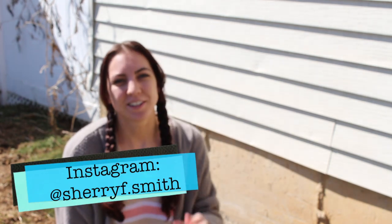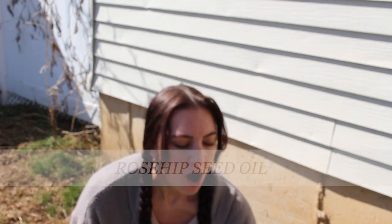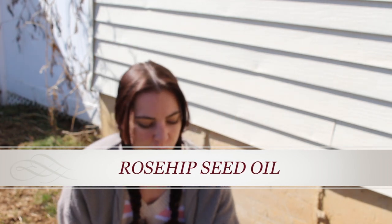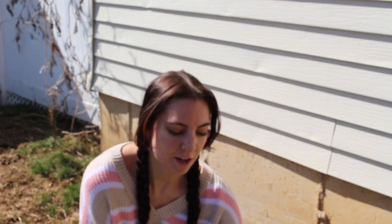Hi guys, and welcome back to my channel. Today I am talking about rosehip oil. If you guys don't know what rosehip oil is, it is extremely beneficial and I just wanted to talk about some of the benefits of rosehip oil.